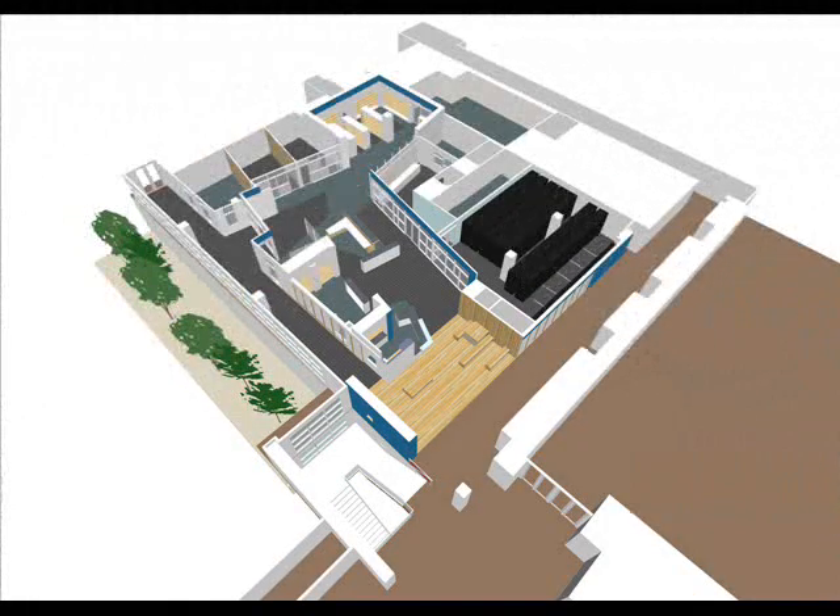When you actually can get your hands on something, you learn so much about the construction process and it helps you later on so much in your designs. I just think it's something really valuable that everyone should do if they're going to be designing buildings.